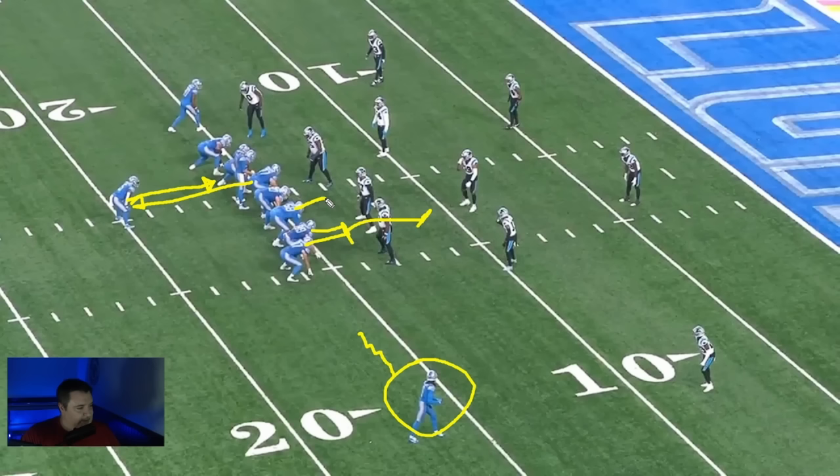We're going to get our right tackle and right guard working a combination block up to this backer, center and left guard doing a combination block up to this backer, and the left tackle's going to kick out.